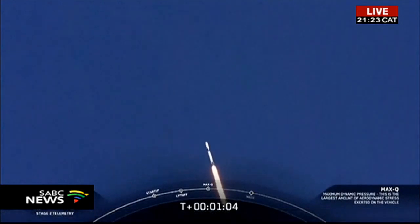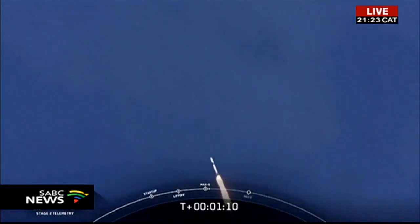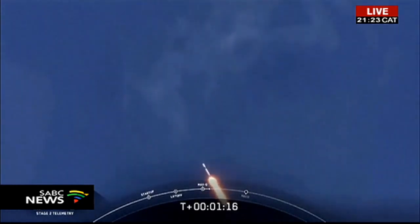The vehicle is supersonic — we've exceeded Mach 1 on the Falcon 9. M1D throttle up. We're throttling back up to full power as we're through Max-Q.